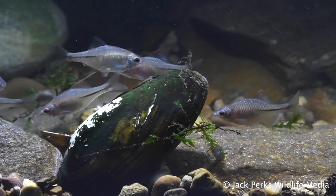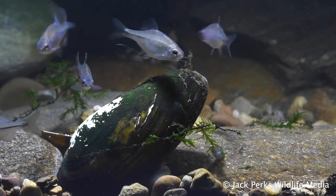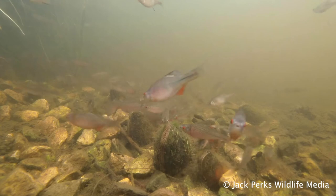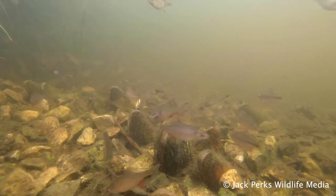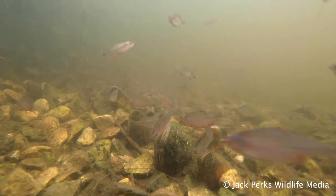Bitterling perhaps have the most unusual way of breeding of any British fish. The female deposits the eggs into a live freshwater mussel, which the male then fertilizes. The eggs soon hatch and the fry will emerge. It's thought they do this to protect the eggs.